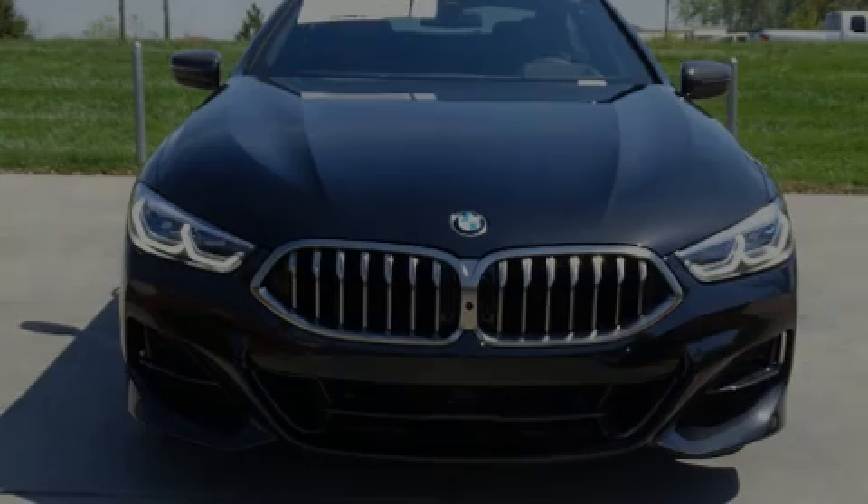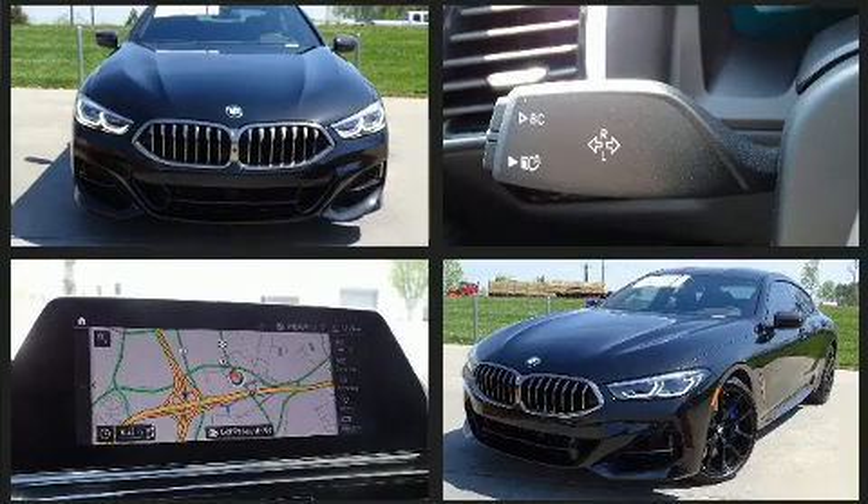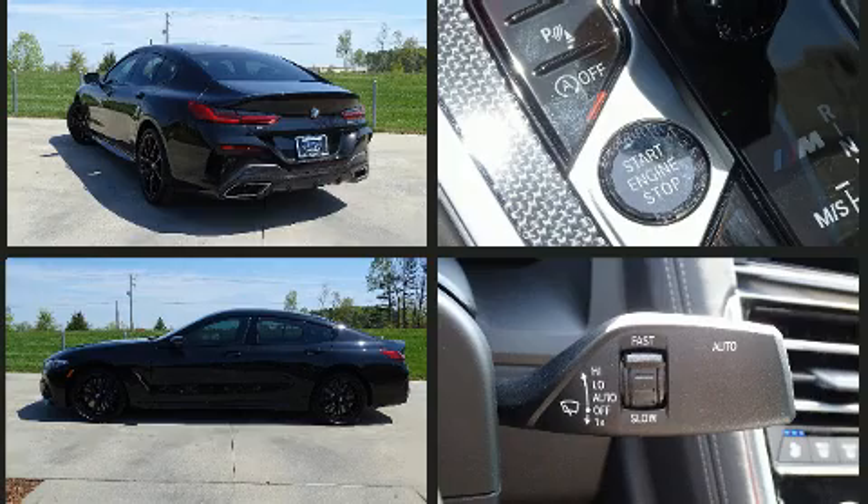Sensibility and practicality define the 2020 BMW M850i. This four-door, five-passenger coupe stands out among competitors in its class. A turbocharger is also included as an economical means of increasing performance.